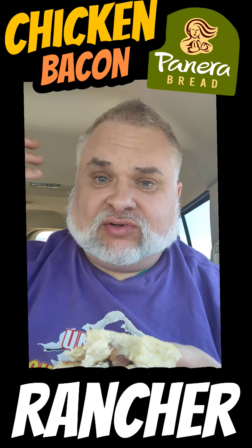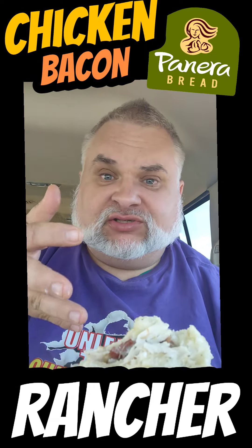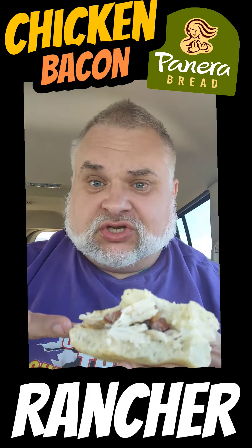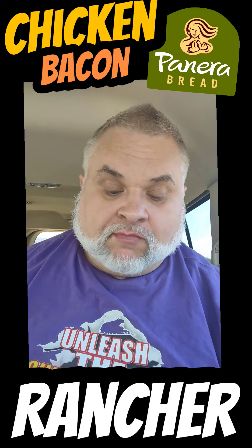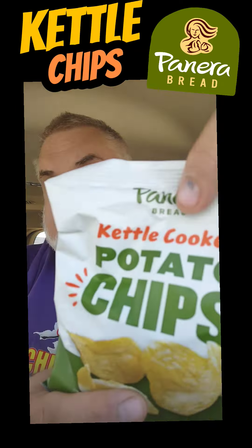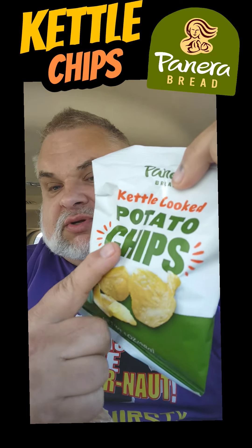I think what you're selling here is a brand name — a fancy pants sandwich. This is all you get for twelve bucks: the sandwich, no drink. Panera Bread, your own brand of potato chips — kettle cooked potato chips. Kettle cooked chips are a craveable addition to the Panera experience.